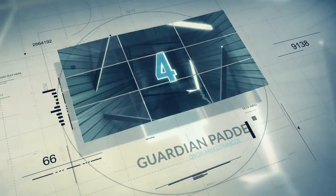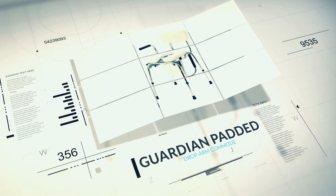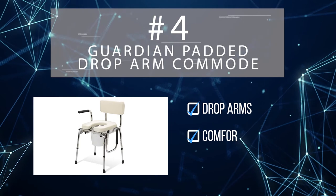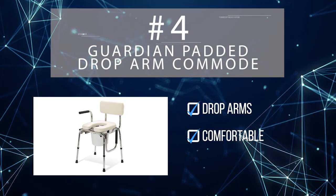Medline also snags the number four spot with the Guardian padded drop arm commode. Both armrests drop at the push of a button, making it much easier to transfer patients from a seated position. While the Guardian isn't the most expensive commode on this list, users report that the thick padded seat is quite luxurious.